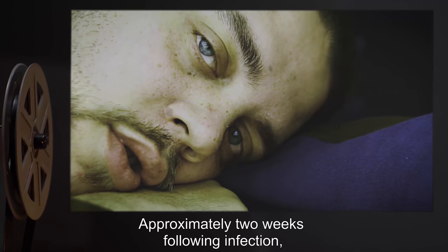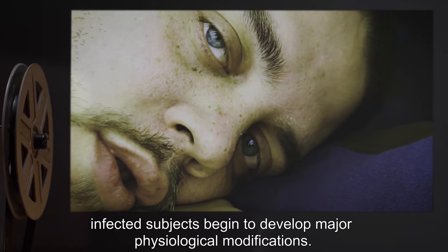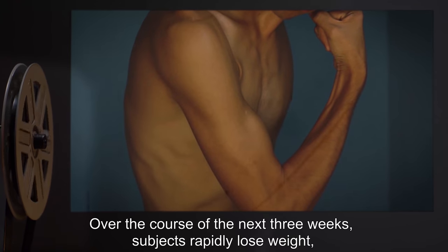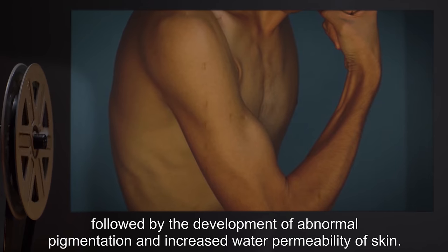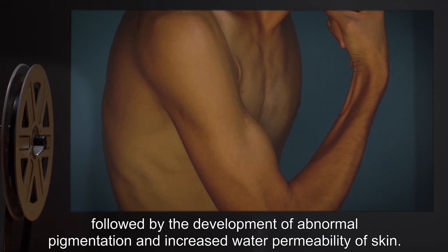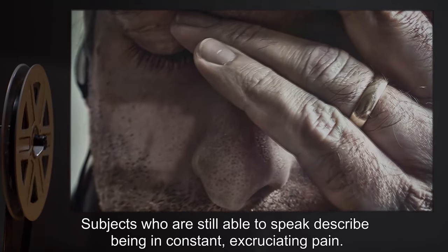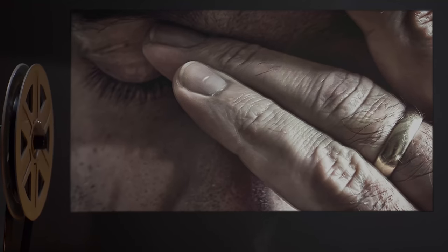Approximately two weeks following infection, infected subjects begin to develop major physiological modifications over the course of the next three weeks. Subjects rapidly lose weight, followed by the development of abnormal pigmentation and increased water permeability of skin. Subjects who are still able to speak describe being in constant excruciating pain.